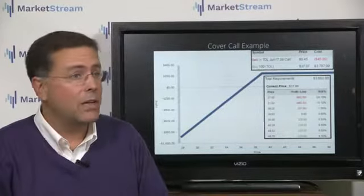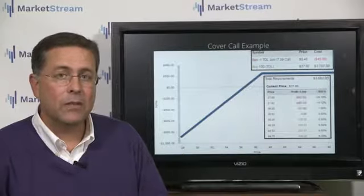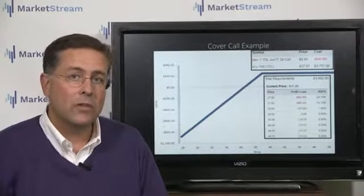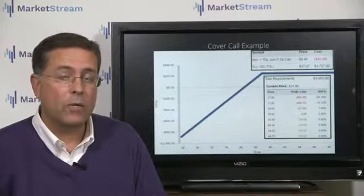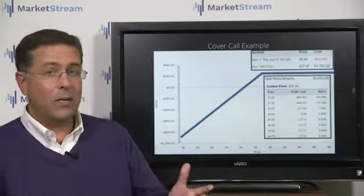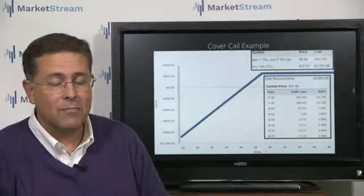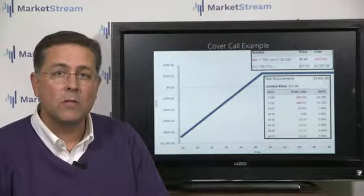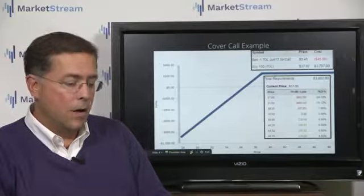Now, if this stock pays a dividend — let's say a 3% dividend — that's an extra kicker. Now you have 17% to offset your stock. If the stock goes to $39 between now and June expiration, that's a 6.5% gain on your current position, which is a $3,700 risk on 100 shares. That's pretty impressive — 6.5% gain in 38 days. Don't even annualize that. The reason why more people aren't doing this is because mainstream media isn't talking about the components of this strategy.